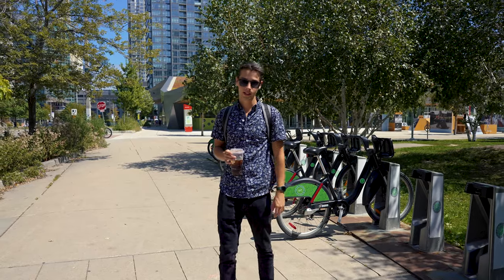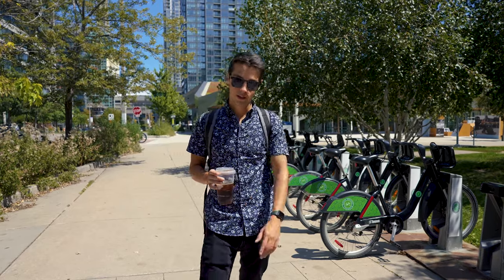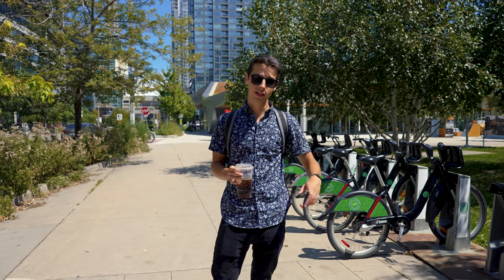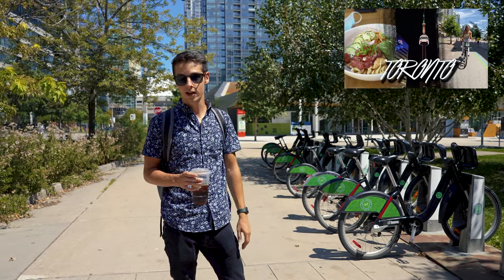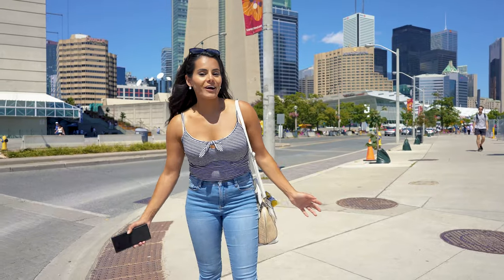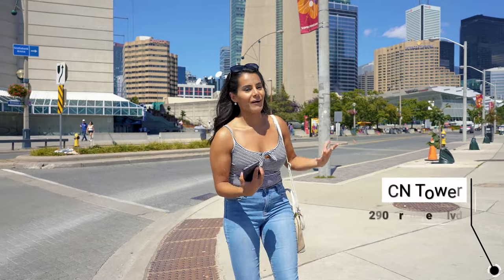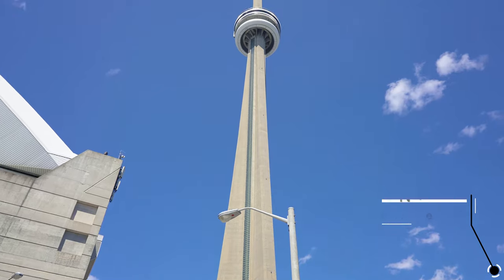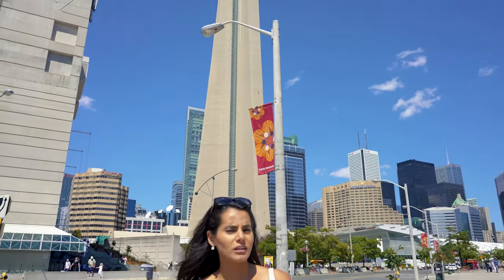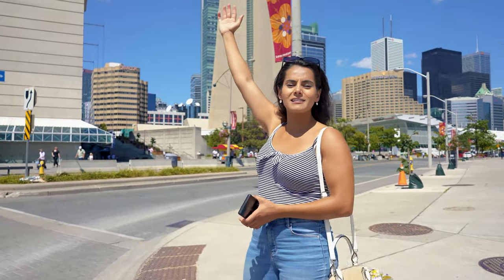Another great option for getting around the city if you don't want a transit pass would be the bikes — we featured them in our last Toronto video, so check that out. That would be another great option so you don't have to walk so much. For our next destination: when you think of Toronto, what's the first thing that comes to mind? The CN Tower, obviously. We are here at this iconic, massive tower — at one point it was one of the tallest buildings in the world, though something in Dubai has since taken over. This is the most Instagrammable thing you can do while in Toronto.